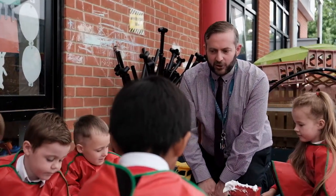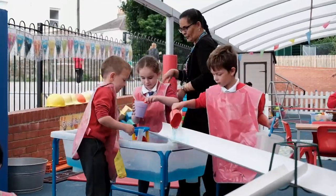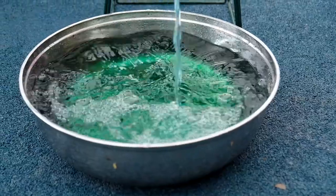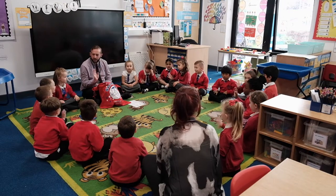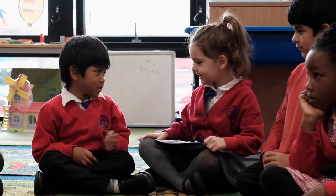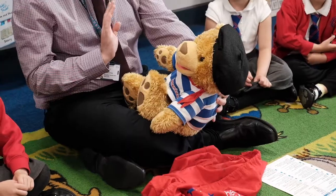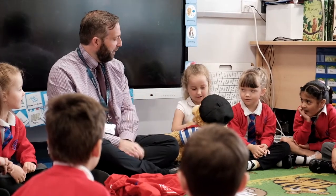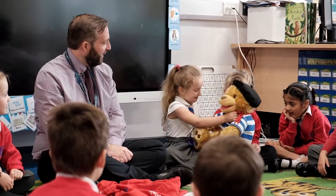Through our Skills for Life values, we incorporate them into every aspect of our day, supporting the children's development of their early life skills. Early Years children are well supported at Chantry, with a great transition programme supporting them in both nursery and reception classes, and when they move on to Key Stage 1, where we make sure they are well prepared for the next stage of their development.